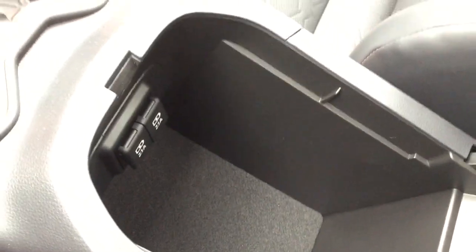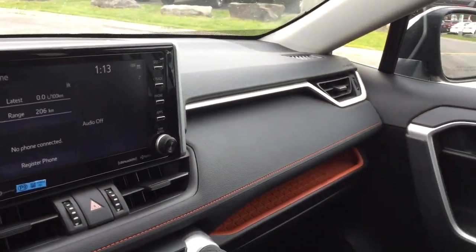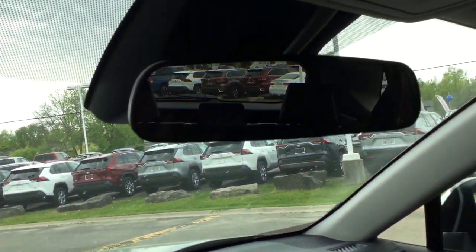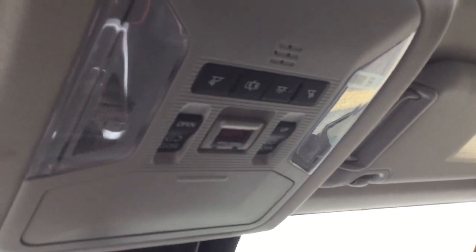There are cup holders, a nice-sized glove box, and two more USB ports. Up above, you have the rearview mirror, overhead sunglass storage, an emergency assistance button, interior lights, and the controls for the power sunroof.